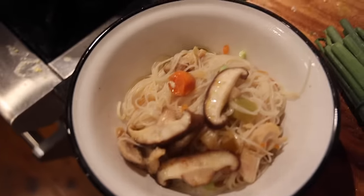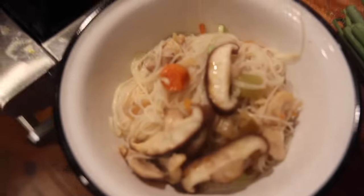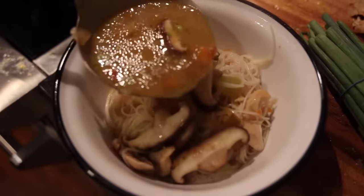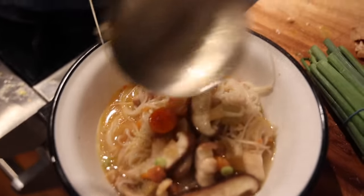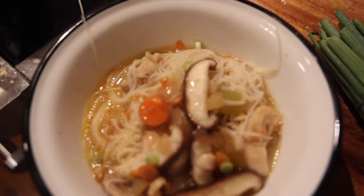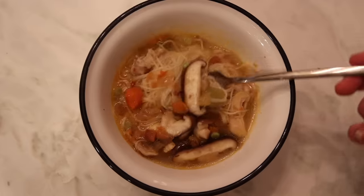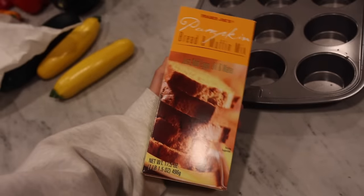How I usually serve this is I get my noodles, the chicken, and the veggies that I want, and then I just take the broth and pour it over — because I'm a big noodle person. And this is it. If you know, you know.